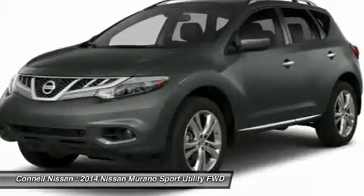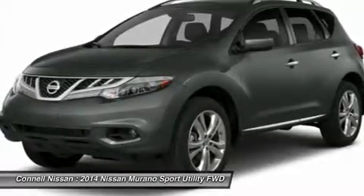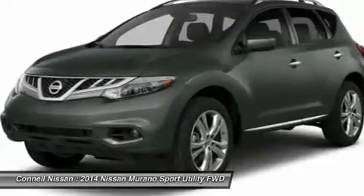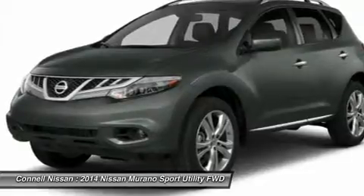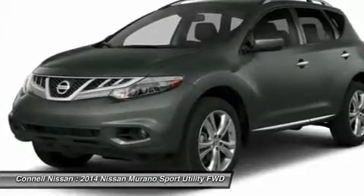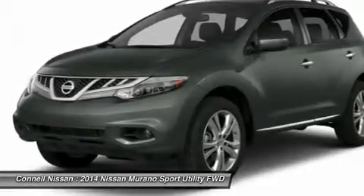More information about the 2014 Nissan Murano: the 5-passenger Murano is Nissan's mid-size crossover model. With the transformation of the Pathfinder to a 3-row crossover instead of a body-on-frame truck, the Murano now fits neatly into a complete Nissan crossover lineup, between the compact Rogue and the larger Pathfinder.